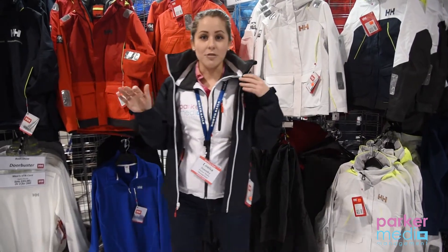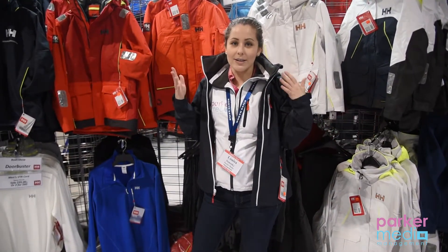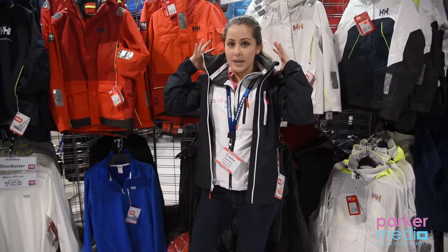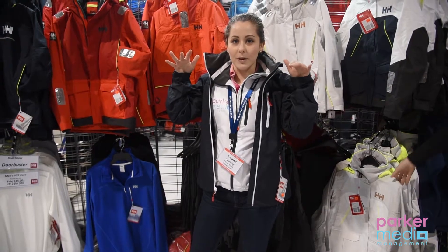On rainy days you can put the hood on, and when it's not wet or damp out, you can put it away. It's super lightweight and doesn't have a robust collar to it when you do roll it away.